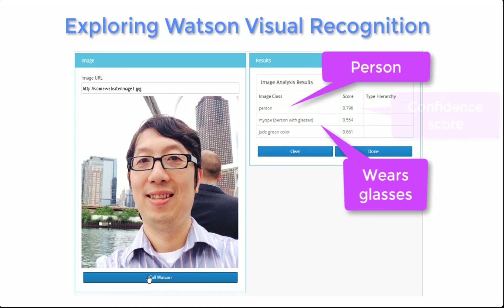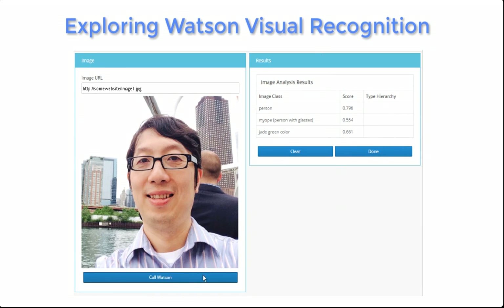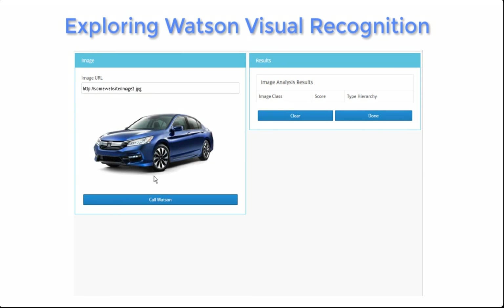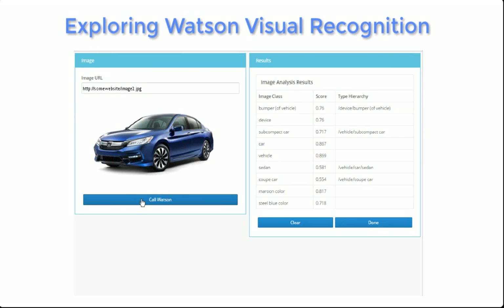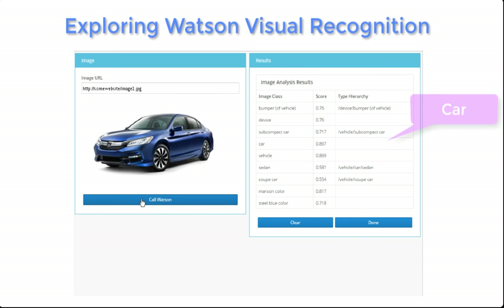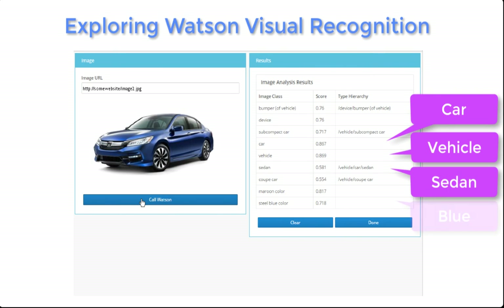The analysis also indicated that this person actually wears glasses. Now let's take a look at the image from scenario two. The first thing you'll see is that the analysis did not return 'person', so that's why we went through the manual review route. Instead, you'll see classifications for car or vehicle, even the type of car, and the color of the car.